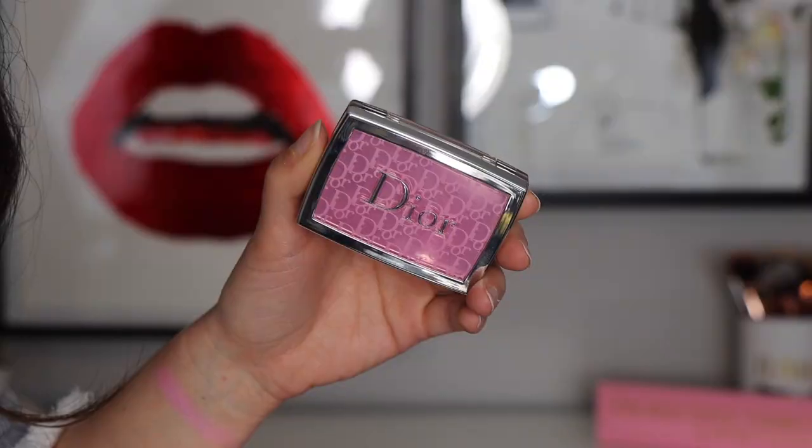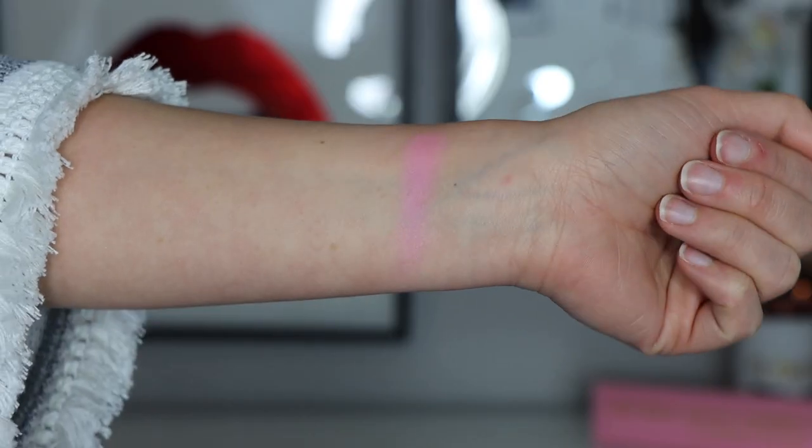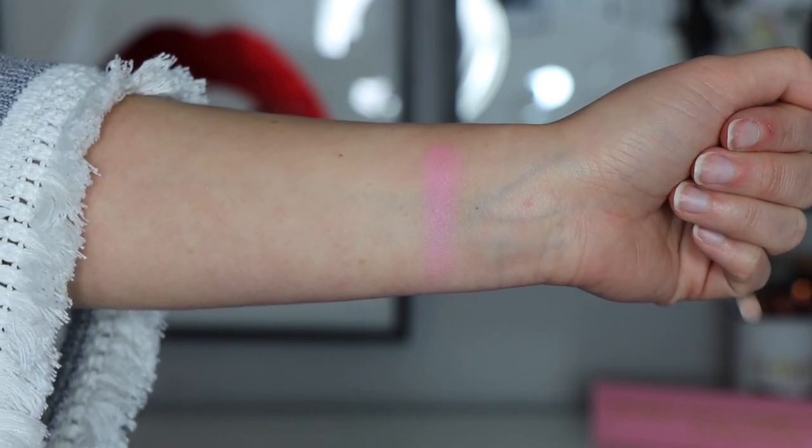I also picked up the Backstage Rosy Glow Blush. I got confused because I love the Backstage collection. I saw these blushes on Sephora and was really excited about them, and I saw that one was at Saks — this one, which is the 00 pink one. I believe this is in their original line and they repackaged it. It's a really pretty pink color. They also have a coral one, but in the spring collection this isn't actually in it. There is one called Rosy Glow that's like pearl — it's 003 — and it looks like a shimmery pink blush.